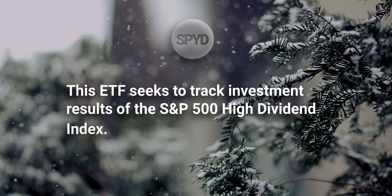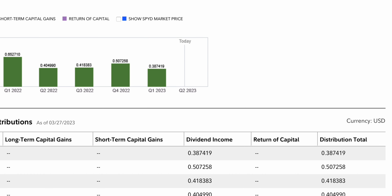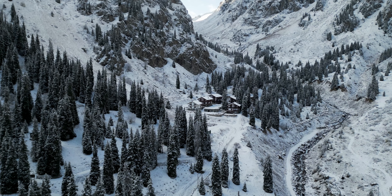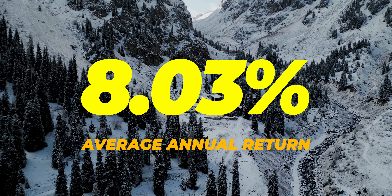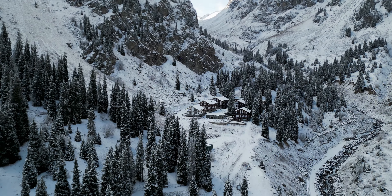This ETF seeks to track the investment results of the S&P 500 High Dividend Index, which includes 80 high dividend yielding stocks in the S&P 500. SPYD also distributes its dividends on a quarterly basis, with their dividend income distributions being inconsistent in the past couple of years. Since their inception date in 2015, SPYD has had an average annual return of 8.03%, meaning if you invested $10,000 from inception date, you would now have a total value of just under $18,000.